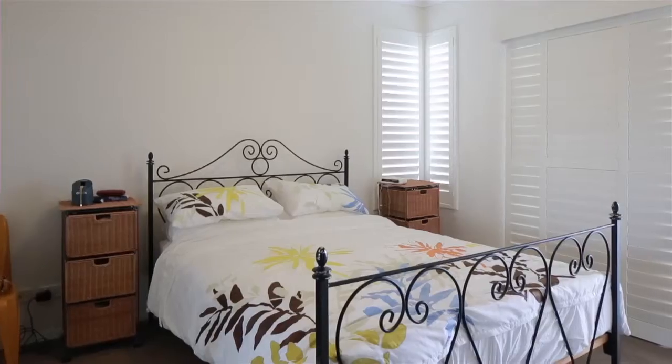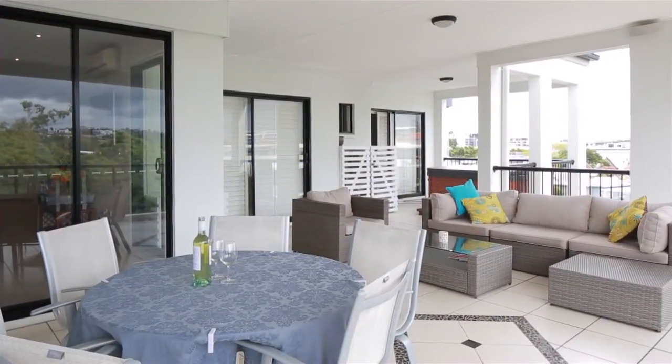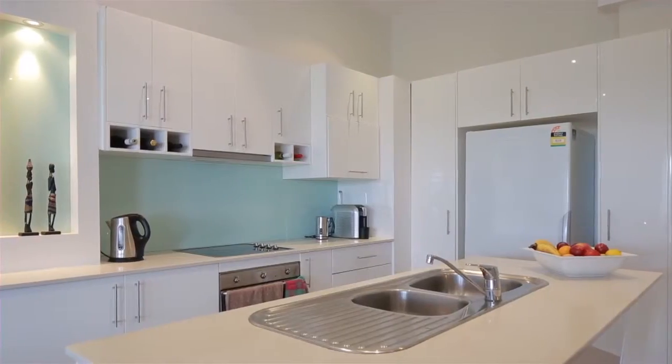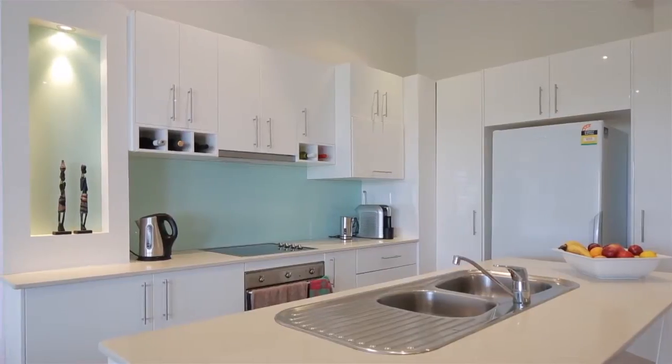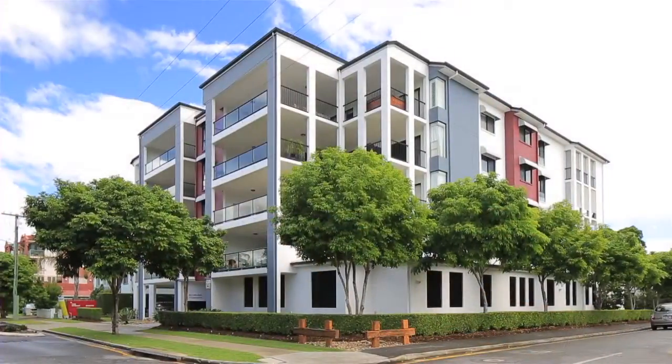Featuring two double-sized bedrooms with built-ins, two bathrooms, jacuzzi on the balcony, open plan kitchen with stainless steel appliances and Caesarstone benchtops, two car spaces and plenty of storage. This is the lifestyle you've only dreamed of.